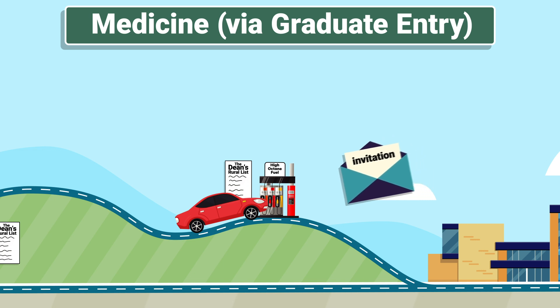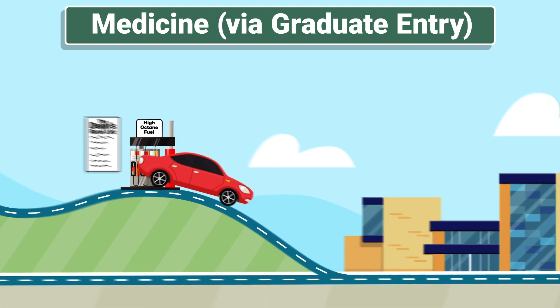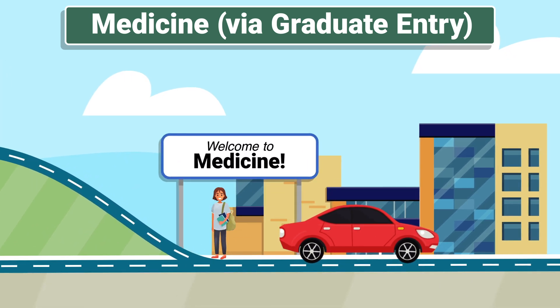Once your application for medicine, and the Dean's Rural List if you're eligible, is in, we'll look at your academic results and invite shortlisted students to an interview. You'll also be asked to complete a situational judgment test as part of the selection process. Your academic results account for 40% and your performance at an interview and situational judgment test for the other 60% of your application. If you're successful, you'll be offered a place and you'll have reached your destination — welcome to Medicine at Monash as a graduate entry student.